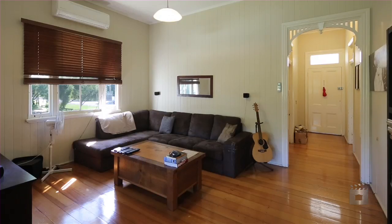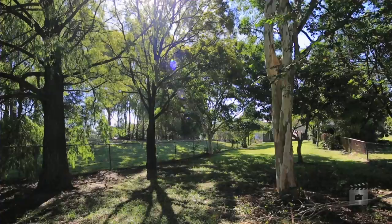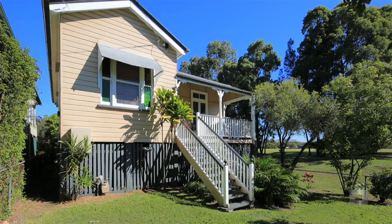Ornate cornices and high ceilings. Located within close proximity to schools, parklands, shops, cafes and public transport, and offering an opportunity for further renovation or extension.